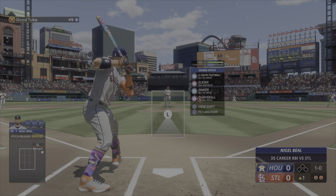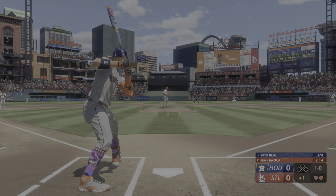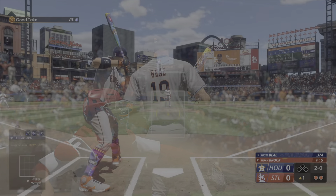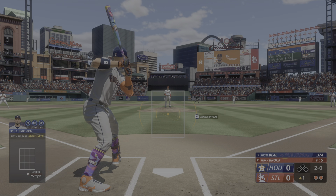That one is hammered to right field. Talbot ranging back to the warning track — makes the catch. Runner tagging and heading for home. Nice little RBI there. They slugged their way to a win in this one.